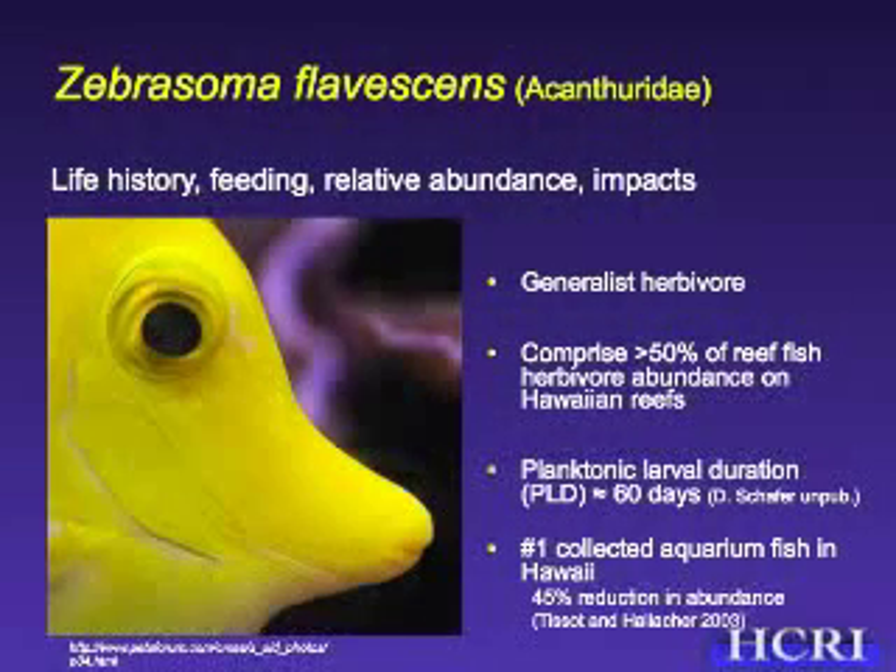Yellow Tang are generalist herbivores but they have a planktonic larval duration of 60 days, so they do have the potential to get around throughout the islands during this larval phase. As larvae for 60 days they are offshore, and we're trying to understand to what degree these larvae may be dispersing between the Northwestern Hawaiian Islands monument and the main islands, or just among islands, or among sites within an island.